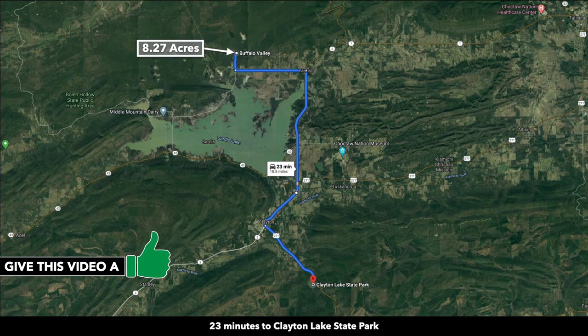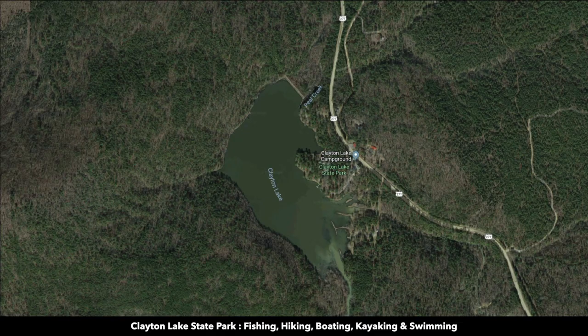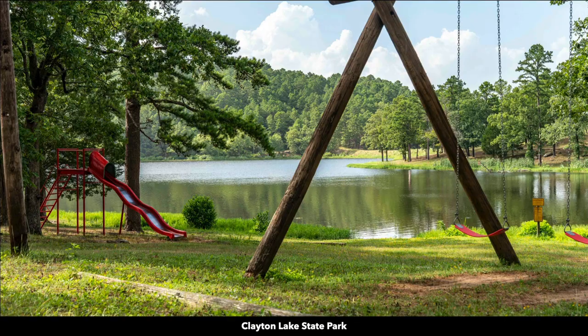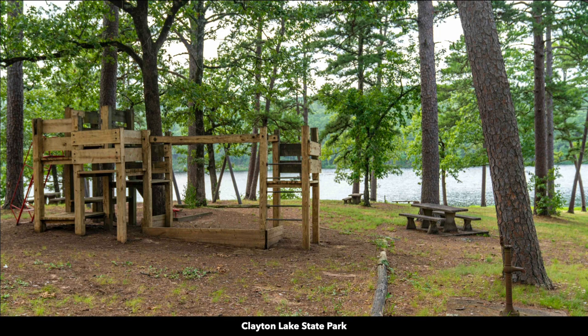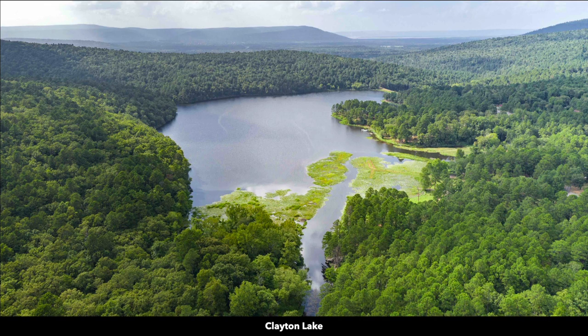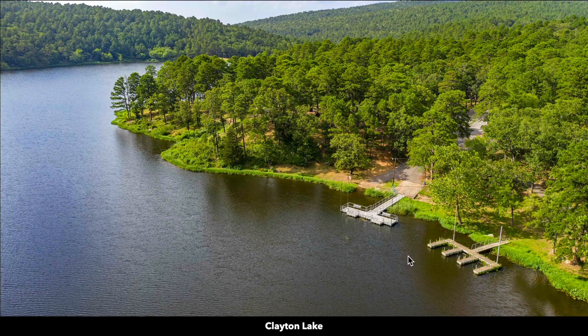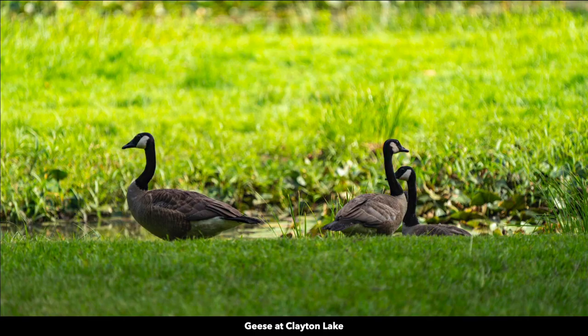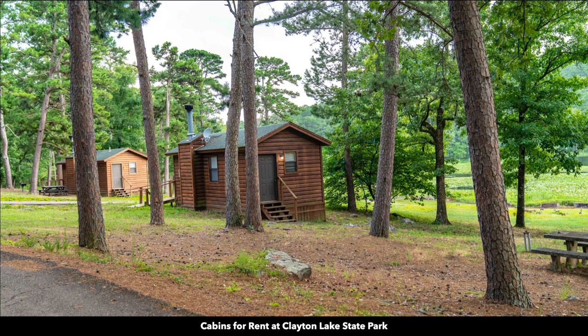The property is only 23 minutes from Clayton Lake State Park, where you can find recreational opportunities like fishing, hiking, boating, kayaking, and swimming. The park has an office, cabin rentals, public restrooms and showers, a playground and picnic area, and a public boat ramp. At Clayton Lake, you can experience calm, relaxing waters and wildlife activity.